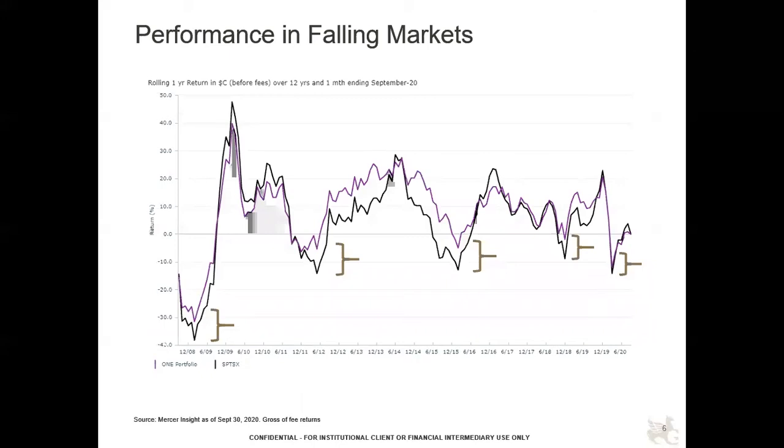One of the key characteristics of having a high-quality portfolio and low risk is how it performs in falling markets — that's ultimately the test. On page six, this graphic of moving 12-month returns shows the credit crisis dip and then the sovereign debt crisis in the 2011-12 period. You can see the One Portfolio, in the purple line, falling less than the market and rebounding faster overall. We can't prevent a decline when a market decline comes, but the history has been that we fall less and recover sooner, which speaks to the quality of our holdings.